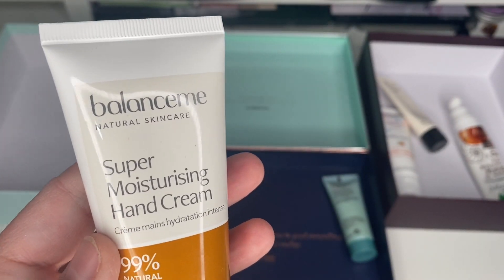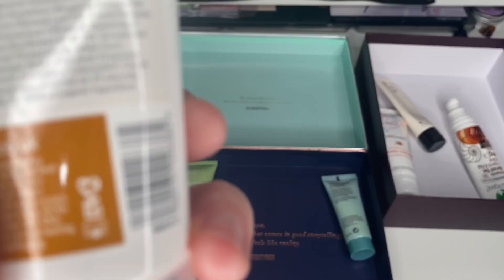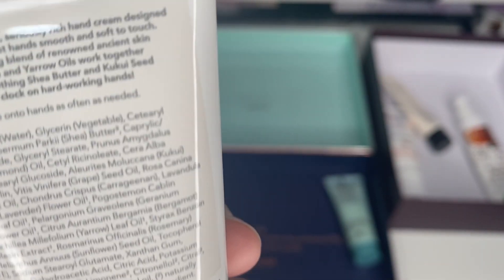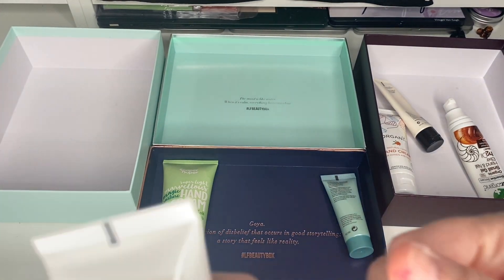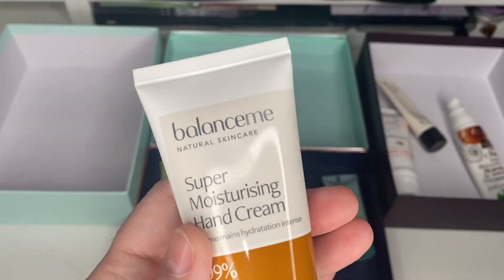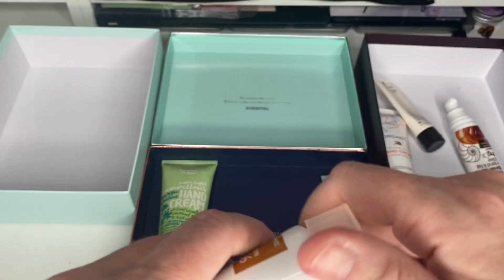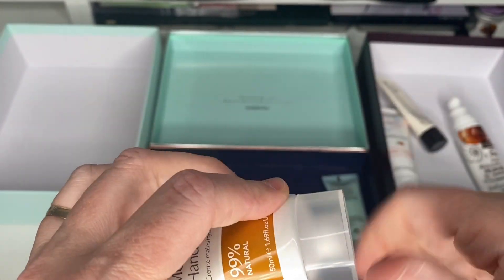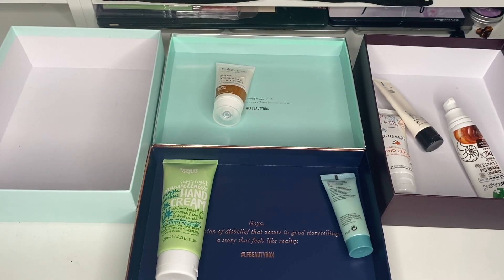Next is a Balance Me Super Moisturising Hand Cream — again a natural product. It only says 12 months and there's no date stamped on it, but look — it is sealed. So I'm going to pop that into my giveaway pile, because I know I've got loads of open hand creams that I want to keep.